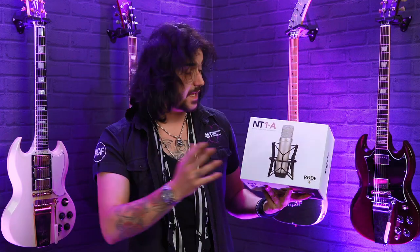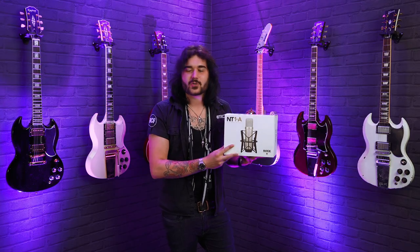It's perfect for studio use and recording vocals. My camera operator, Alex Wardle, has used an NT1A for years and he absolutely swears by them. If that's not a good endorsement, I don't know what is.